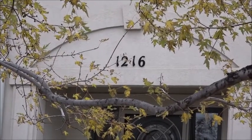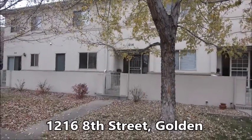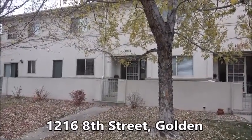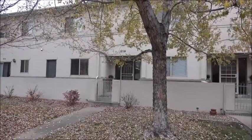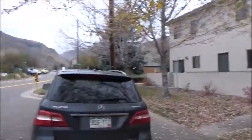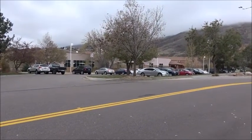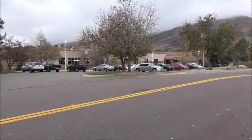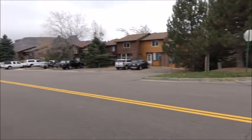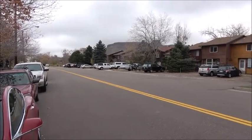This is Jim Smith showing you my new listing at 1216 8th Street in downtown Golden. This is a two-bedroom, two-and-a-half bath townhouse directly across the street from the Golden Community Center upper parking lot and just a short walk from Clear Creek, downtown Golden, Colorado School of Mines, and all that makes Golden really great.